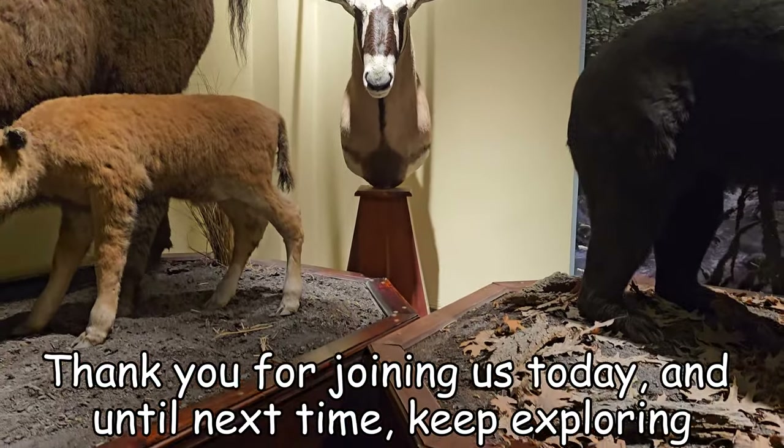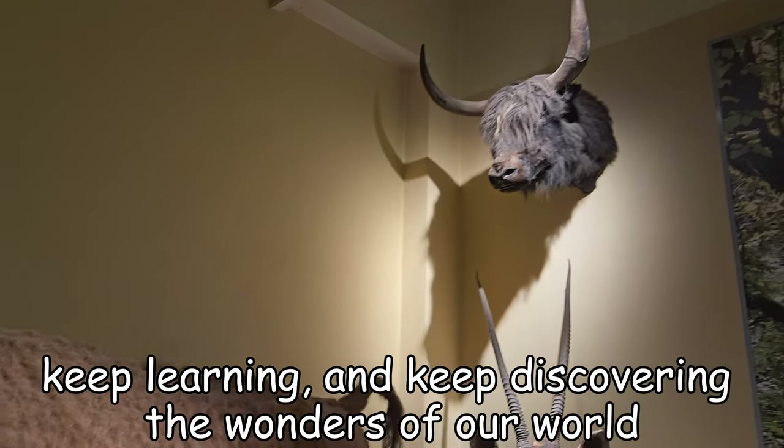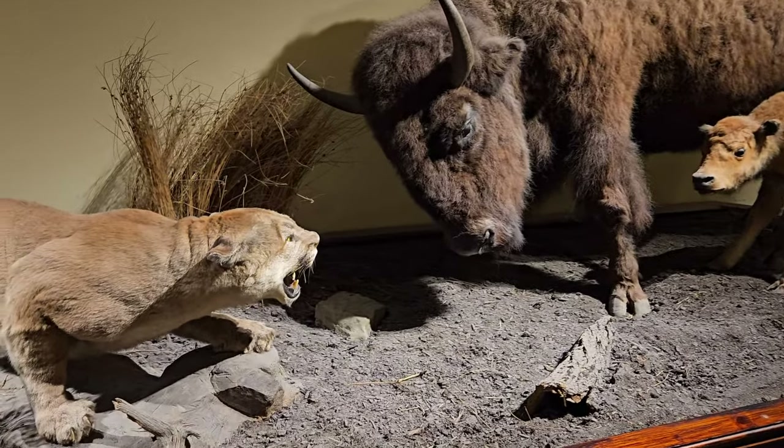Thank you for joining us today, and until next time — keep exploring, keep learning and keep discovering the wonders of our world. We'll see you next time.